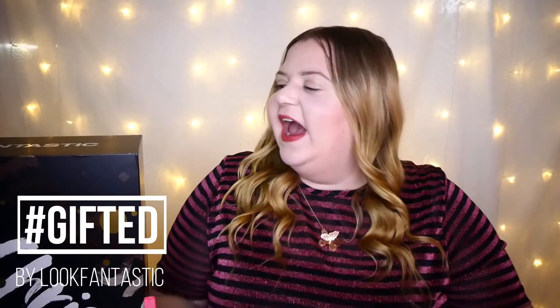Hi guys, my name is Beth and welcome back to Beth Does Beauty and my gifted Look Fantastic advent calendar unboxing. Today is the 5th of December so I will be unboxing door number 5, so let's just get stuck in and see what's behind that door.